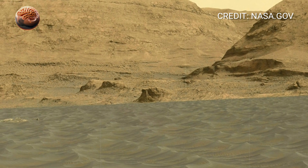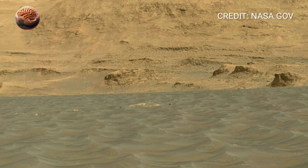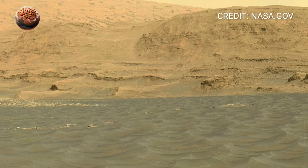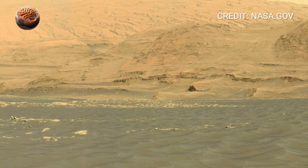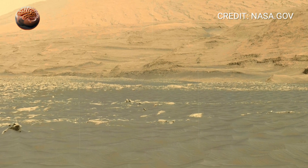Near the rover, faint tracks press into the soil, curving across the landscape. They show the careful path Perseverance has taken, stopping often to scan rocks, test samples and take readings. Instruments onboard analyze minerals and chemistry, searching for signatures that might hint at environments where tiny forms of life could once have existed.